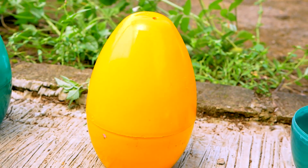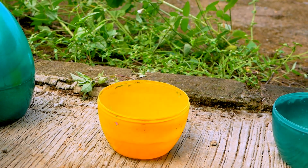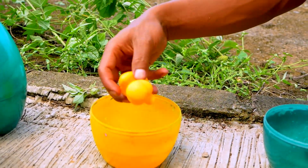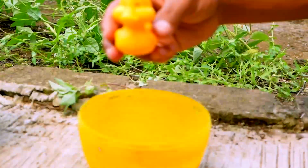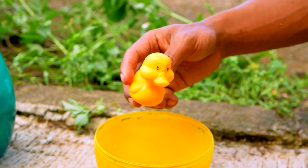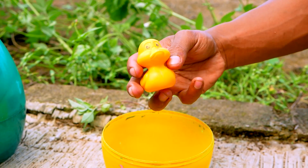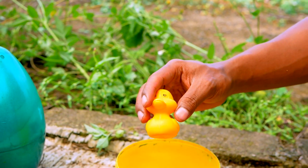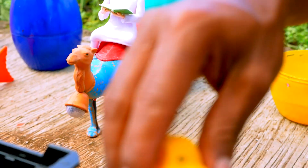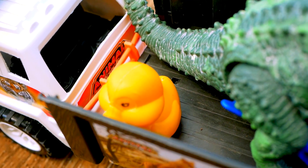Next, I see the yellow egg. Open the yellow egg. Hop. Wow, look — in the yellow egg, I found the duck! The duck again, but the color is yellow. Nice. Let's go, take and put to the truck. Hop. Wow, look — the duck is staying in the truck.